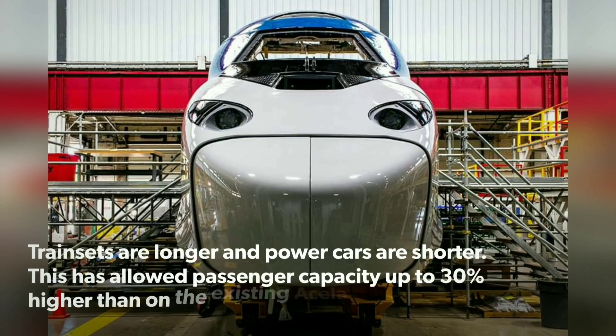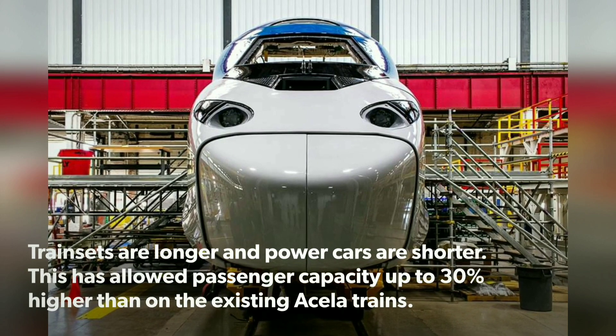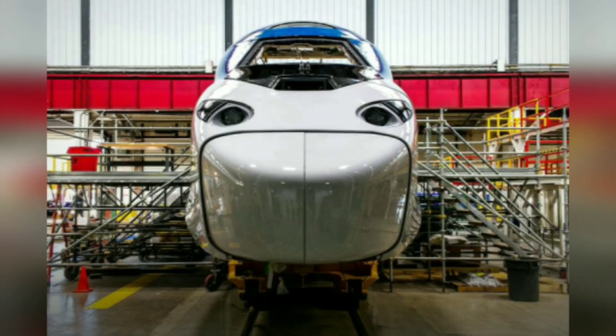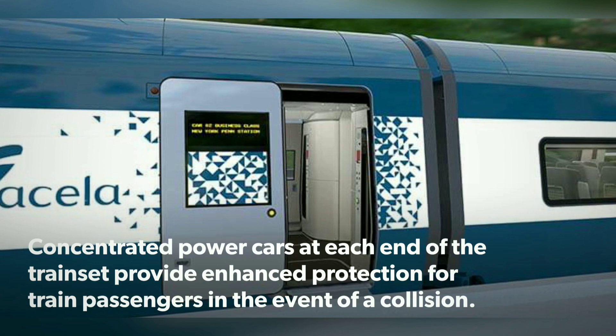Trainsets are longer and powercars are shorter. This has allowed passenger capacity up to 30% higher than on the existing Acela trains. Concentrated powercars at each end of the trainset provide enhanced protection for passengers in the event of a collision.